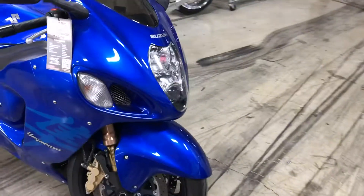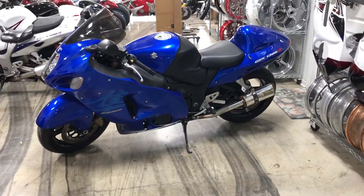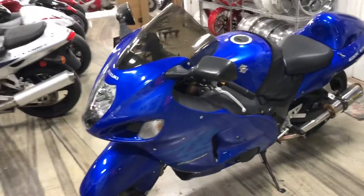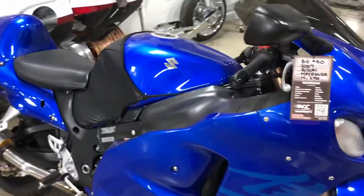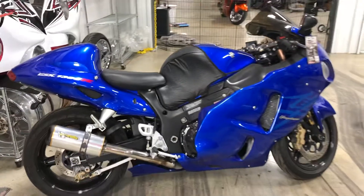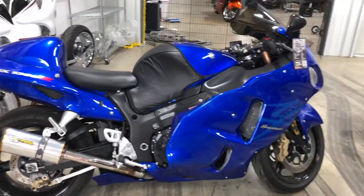I'll do a little walk-around for you. It's in this very nice blue color. Again, this is an 07 — super low miles. Dual Two Brothers exhaust. It's got the tank bra; you can take that off if you don't like it. Completely stock, unmolested, super clean mint condition — Gen 1. So if you're a fan of the Gen 1s and you want a nice one, here you go.